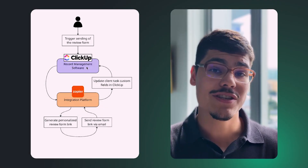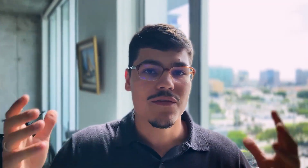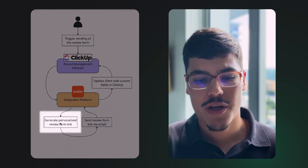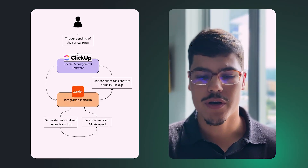We're using ClickUp as our record management software, so all functionalities should be triggered within that platform — we don't want users switching between tabs. We want ClickUp as the single source of truth. The trigger is within ClickUp, data flows into Zapier, and in Zapier we generate a personalized review form link. We do this because we're sending requests to people who already worked with us — we don't want to ask for their name or email again, since we already have that information.